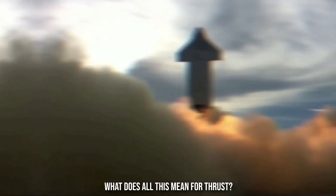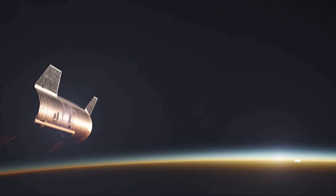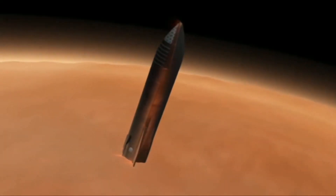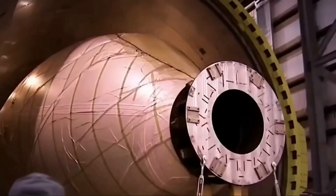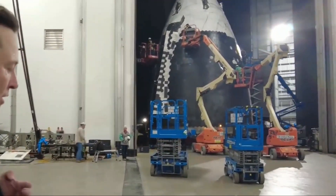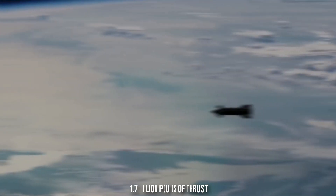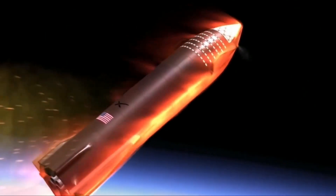What does all of this mean for thrust? Musk claimed that the engine would provide half a million pounds of force, or around 225 tons. In May 2020, Musk stated that the Super Heavy booster used to lift the Starship away from Earth was currently using 31 engines, rather than the 37 engines he previously stated. SpaceX's website lists the Super Heavy booster as ultimately offering 16 million pounds of thrust. By comparison, the Falcon 9 offers 1.7 million pounds of thrust at sea level — meaning, all in all, the Starship packs an impressive punch.